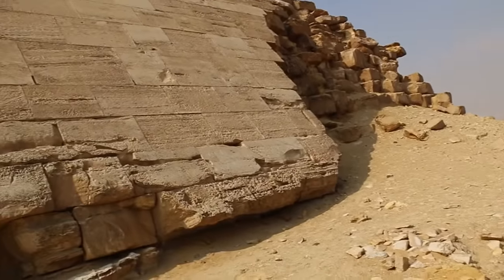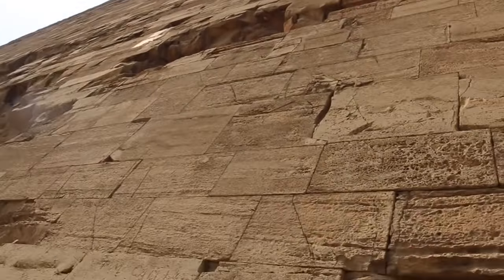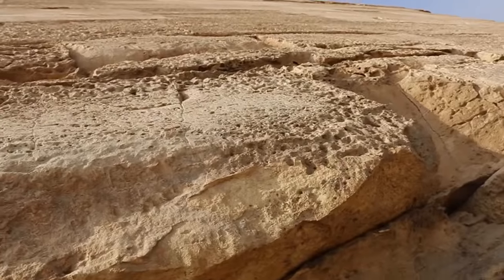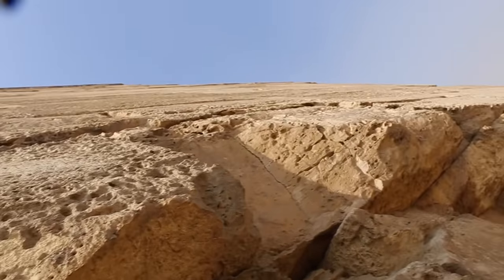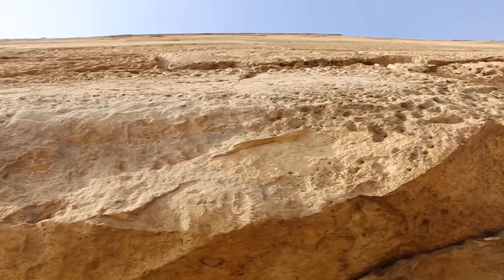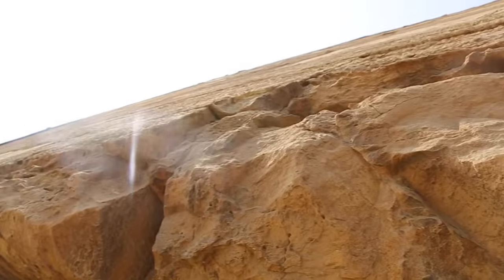We're at the corner of the Bent Pyramid here and it goes up like so. Putting the camera down to the level of the casing stones and getting an idea of how flat this thing really is when you look up it.